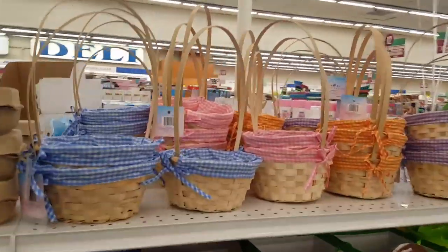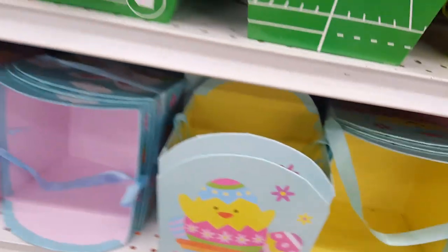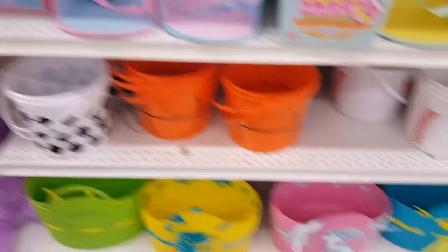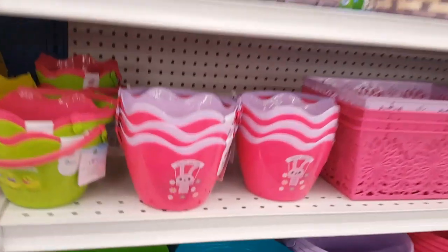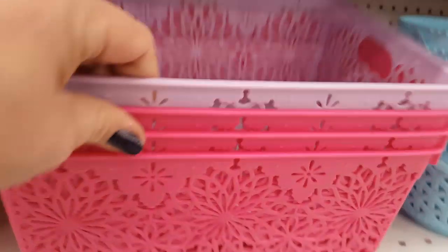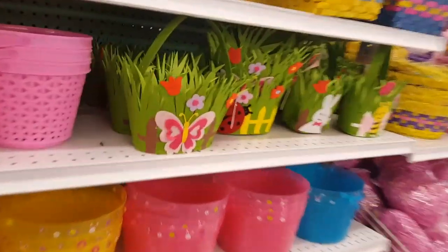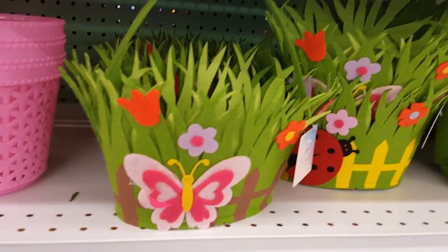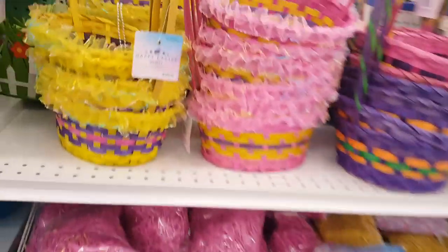A bunch of Easter baskets — and they even have little baskets for the boys, I like that. And then the little girl baskets have more of the traditional cute bunnies. I always used to get them these baskets because they could reuse them. Oh look at the little mini ones — I actually need to pick some of these up for the girls to organize their restroom with, because right now I have makeup everywhere. All of these are adorable.